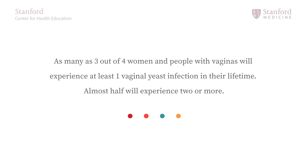As many as three out of four women and people with vaginas will experience at least one vaginal yeast infection in their lifetime. Almost half will experience two or more. Today I'm going to explain what vaginal yeast infections are, discuss common causes and symptoms, and explain diagnosis, treatment, and prevention.